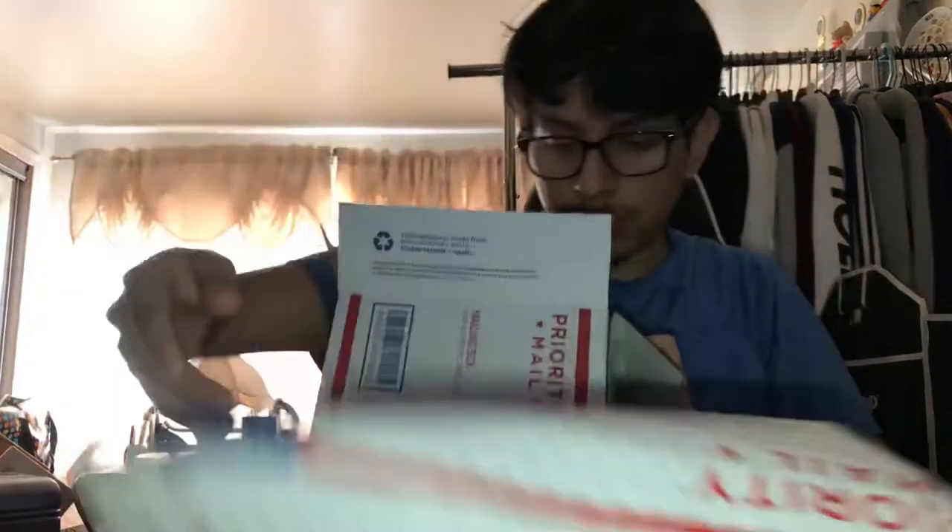Yo yo yo, what is up guys, bringing you back another video. We're gonna see what we got in here. Another bag try — shout out to the seller Andrew again, the boy is always hooking me up. Let's see what he sent me this time.